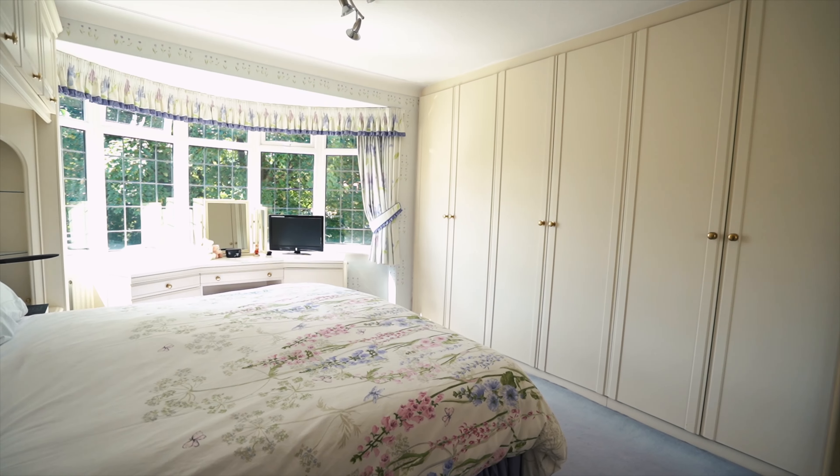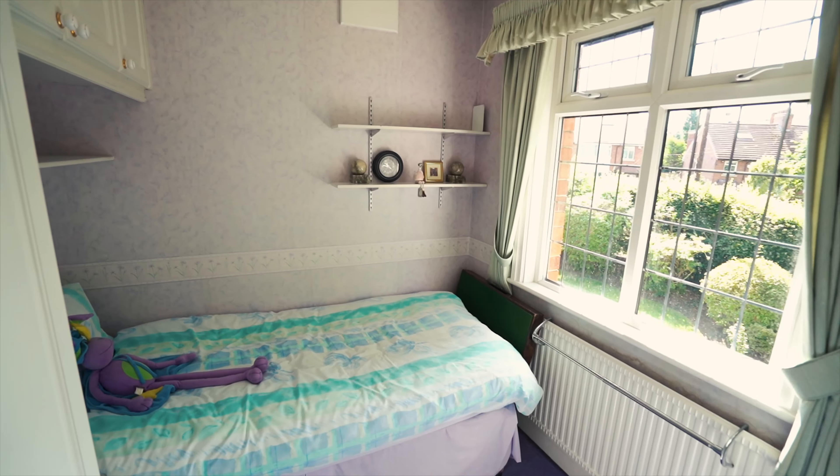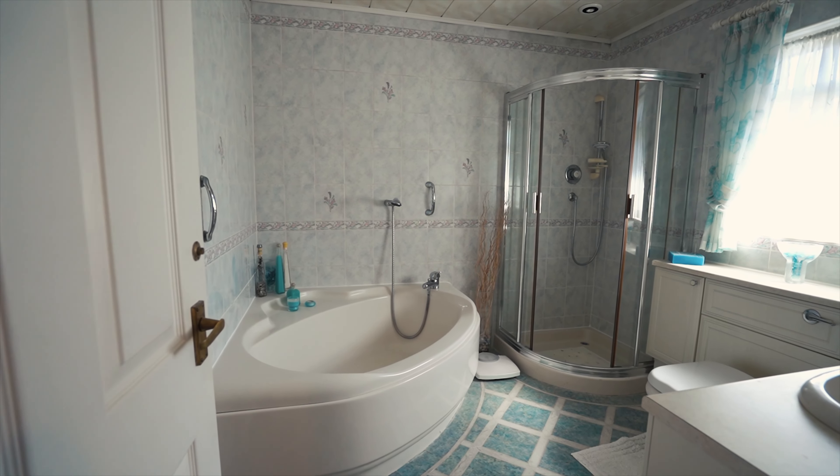The first floor of this property presents a bright principal bedroom with bay windows, a second large double bedroom, two further bedrooms and a family bathroom, all with ample storage.